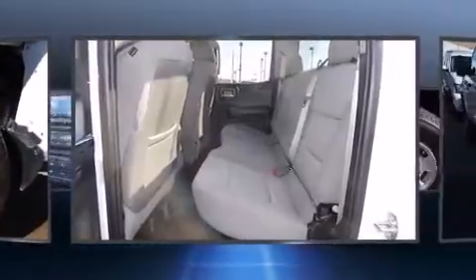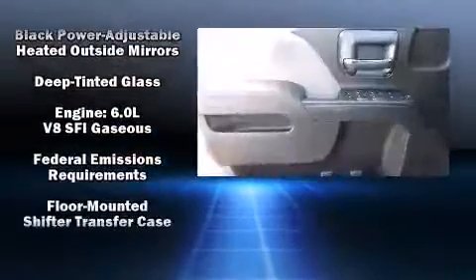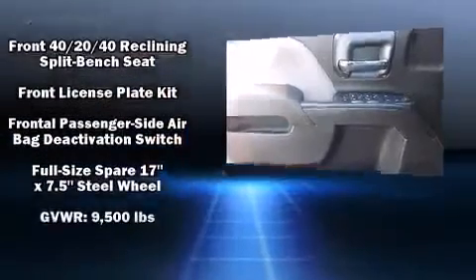Chevrolet prioritized comfort and style by including delay off headlights, front and rear reading lights, a rear step bumper, an automatic dimming rear view mirror, a trailer hitch, and one-touch window functionality.